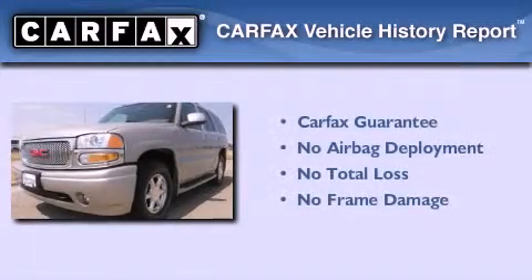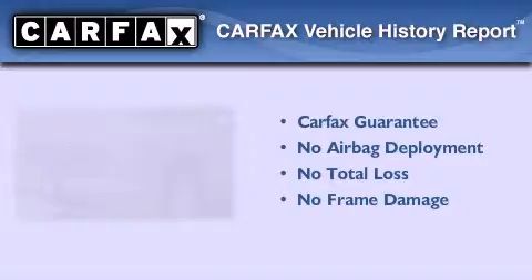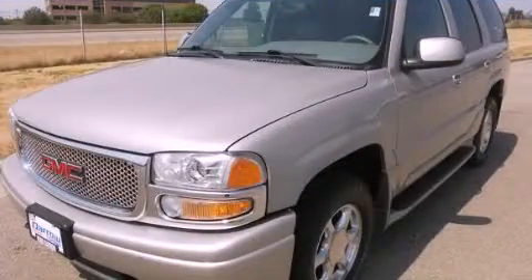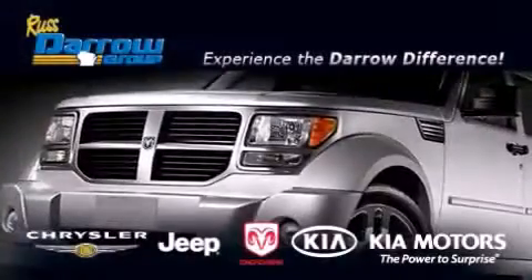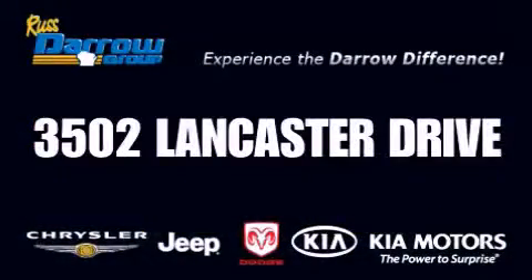Not to mention that this GMC qualifies for the Carpac's buyback guarantee. Contact us today to arrange your test drive. Get the Darrow difference today, only at Russ Darrow Kia Chrysler Jeep Dodge Madison. Russ Darrow!